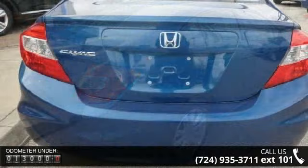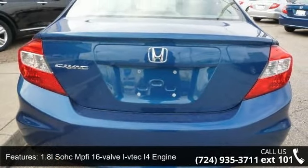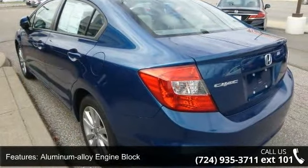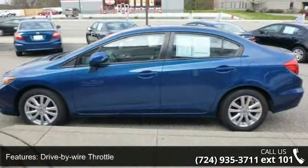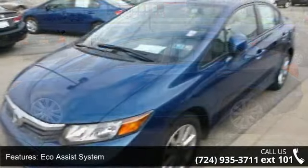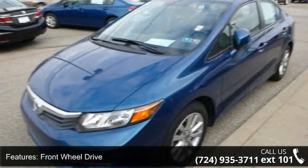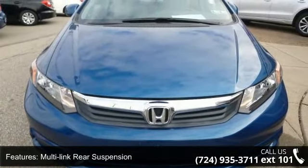This vehicle's top features include a 1.8L SOHC MPFI 16-valve i-VTEC I4 engine, aluminum alloy engine block, drive-by-wire throttle, eco-assist system, front-wheel drive, McPherson strut front suspension, multi-link rear suspension, front and rear stabilizer bars, motion-adaptive electric power rack and pinion steering, and multi-reflector auto-off halogen headlights.